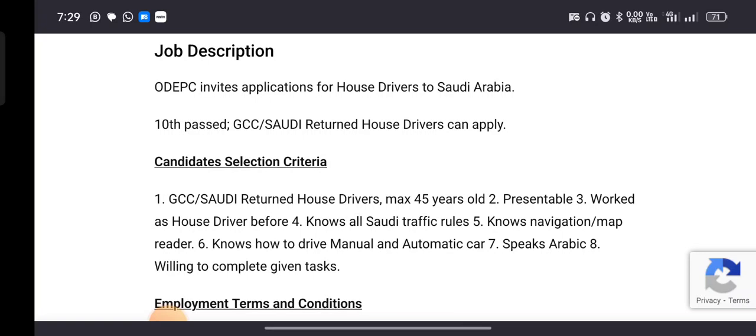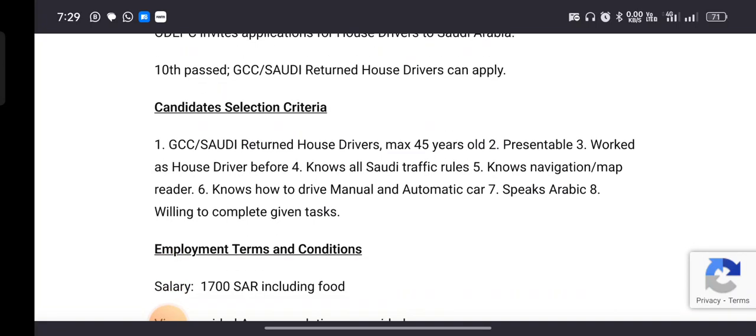GCC Saudi returned house drivers can apply for this position.